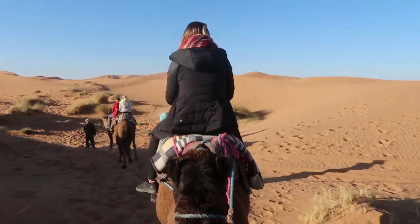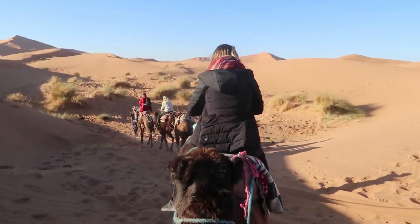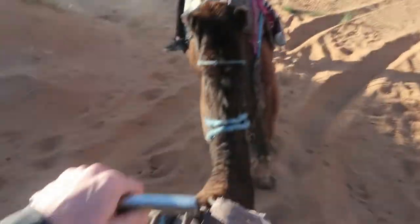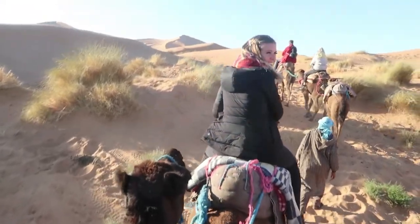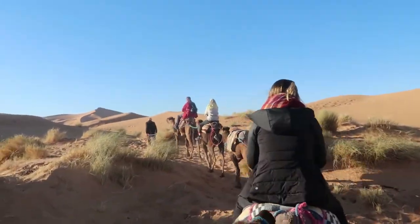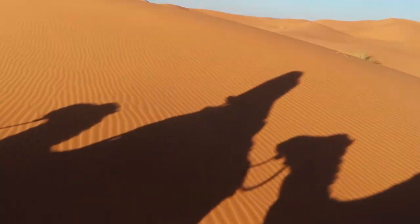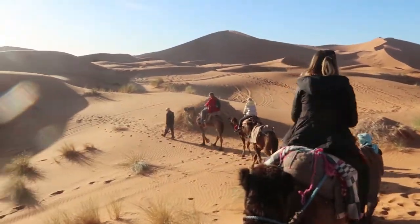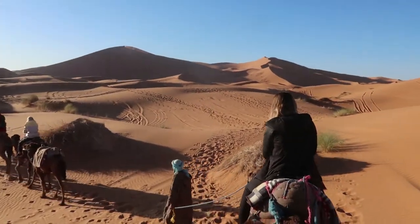Here we go — cruising through the desert to the dunes. Look at Katie, she's an all-star! It's pretty nifty — they've got little handles here, so it's quite a bit easier than it seems. At least you have something to hold on to.